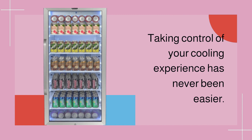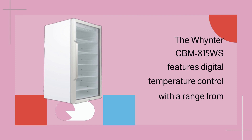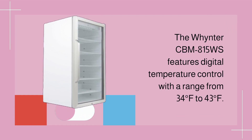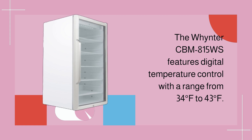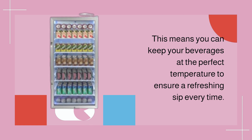Taking control of your cooling experience has never been easier. The Winter CBM 815WS features digital temperature control with a range from 34 degrees Fahrenheit to 43 degrees Fahrenheit, so you can keep your beverages at the perfect temperature to ensure a refreshing sip every time.